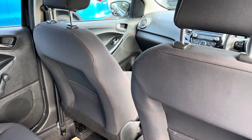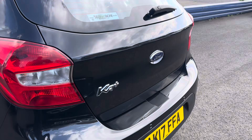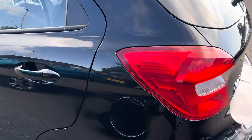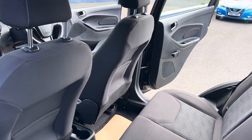The car is in really immaculate condition, which is great to see. And like I mentioned, it would all come MOT'd and serviced before it left.